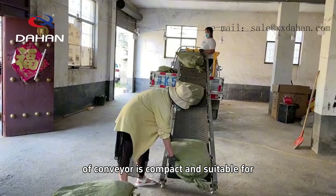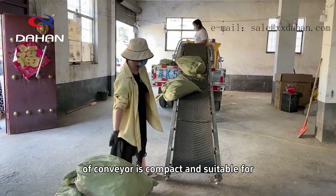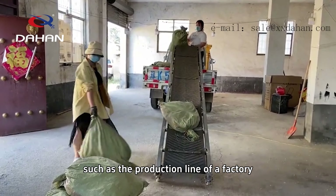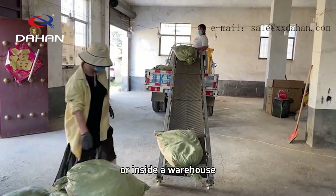This kind of conveyor is compact and suitable for some small-scale production scenarios, such as the production line of a factory or inside a warehouse.